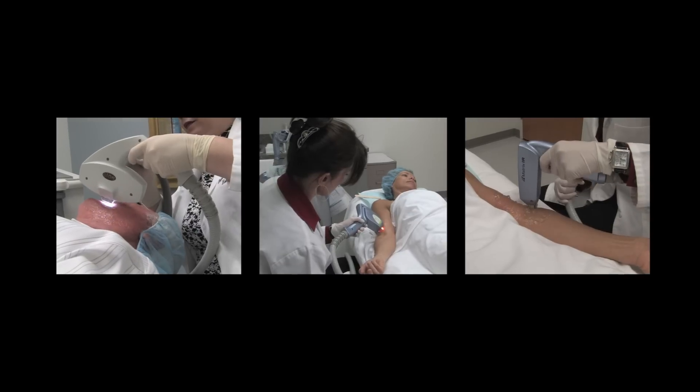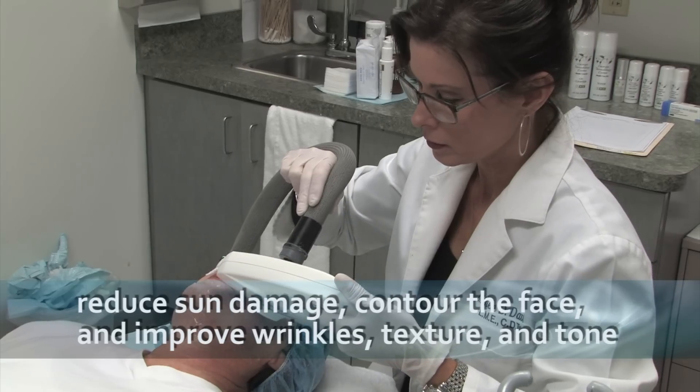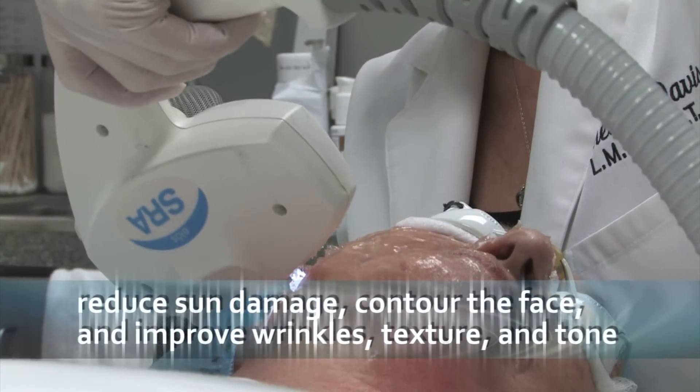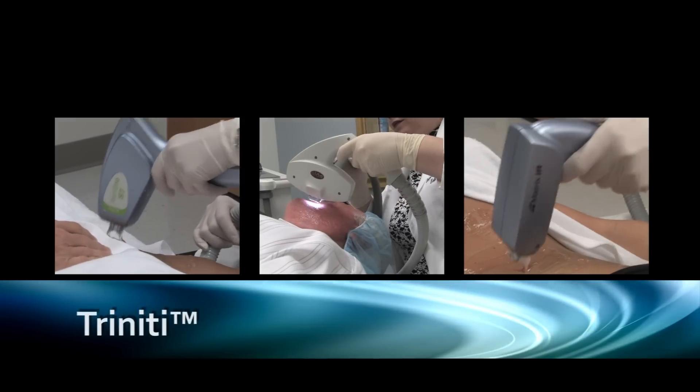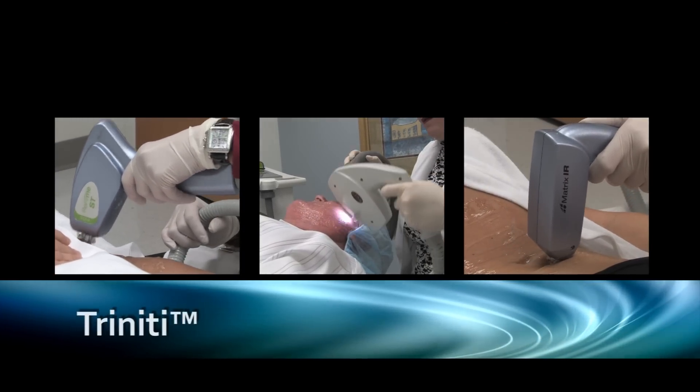Not sure which treatment to choose from? Now you can reduce visible signs of sun damage, contour the face, and improve wrinkles, texture, and tone with one treatment. Trinity combines the Photofacial, ReFIRM, and E-Matrix treatments for maximal rejuvenation with minimal recuperation.